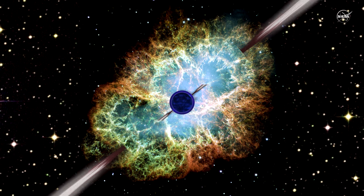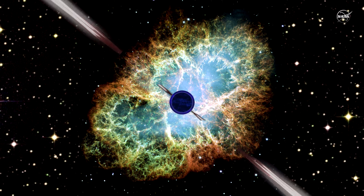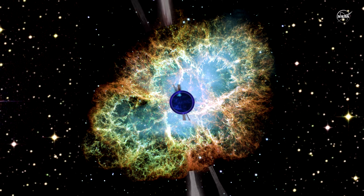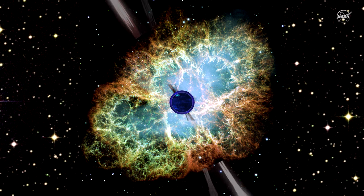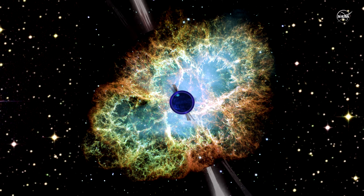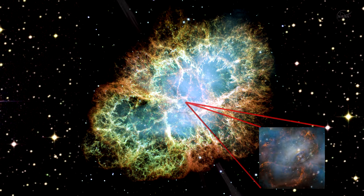The supernova's remnant neutron star is rotating like a lighthouse. It is ejecting twin beams of radiation that appear to pulse 30 times a second due to the star's extremely fast rotation rate. This kind of neutron star is called a pulsar.